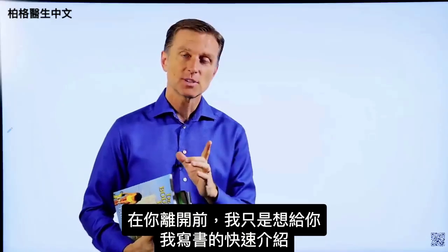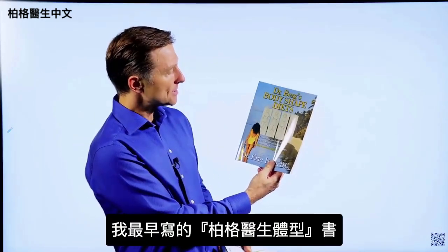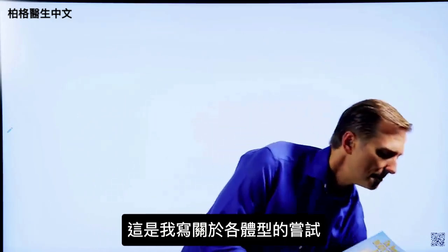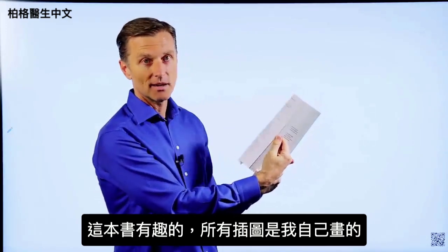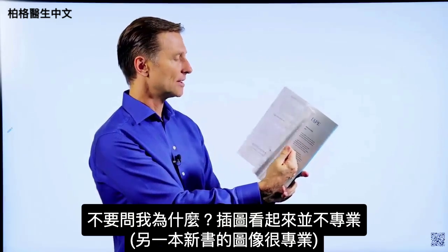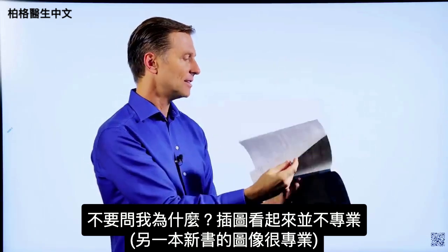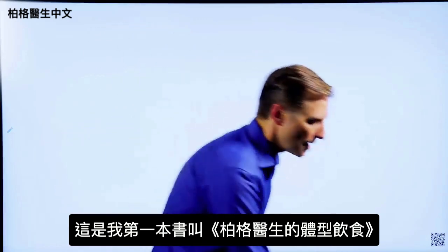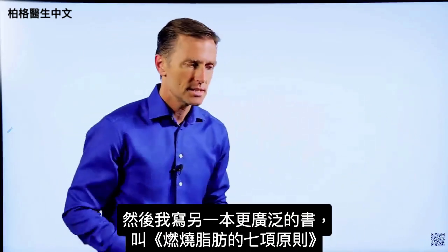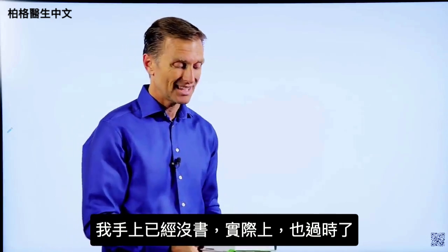Thanks for watching. Before you leave, I just wanted to give you a quick history on some of the books I wrote. The first was called Dr. Berg's Body Shapes — my attempt at writing about body types, and I actually did all the images myself. They look not quite as professional as some of the images in my newer books. Then I wrote a more extensive book called The Seven Principles of Fat Burning, which is now outdated.